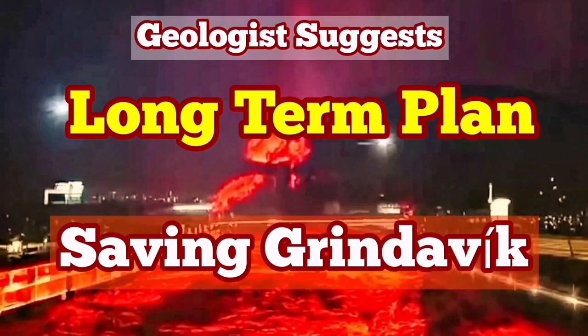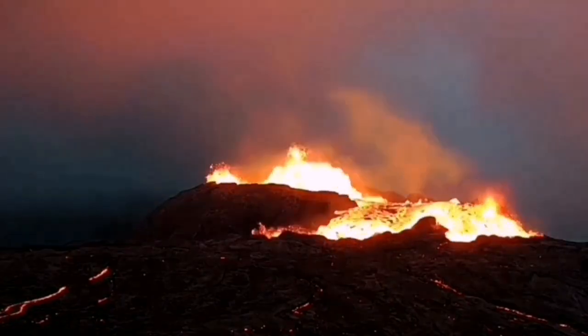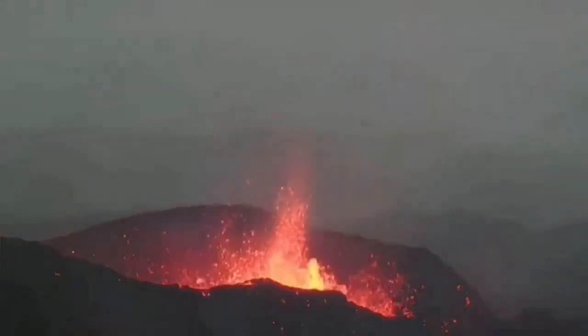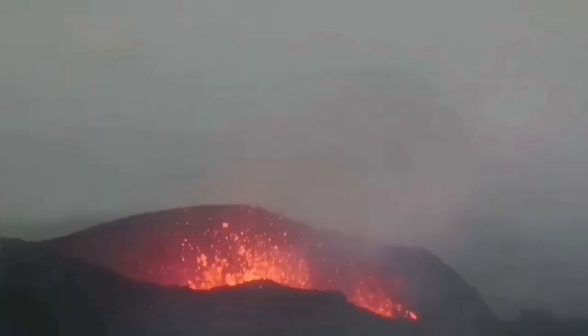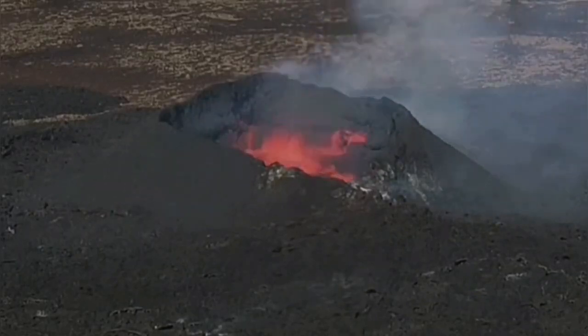We have had many eruptions since 2021 on the Reykjanes Peninsula of Iceland. They started in March with the eruption of the Fagradalsfjall volcano, followed by the Meradalir and Litli-Hrútur volcanoes, which erupted in sequence along the plate boundary in that area. This is a new volcanic system.